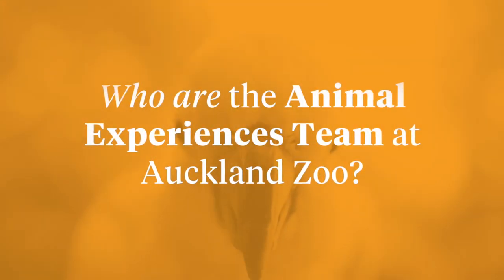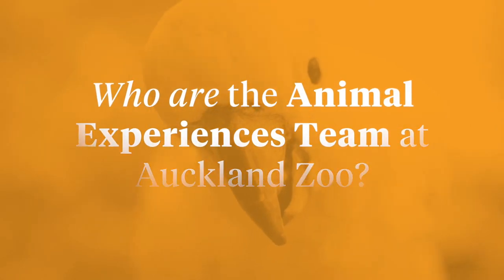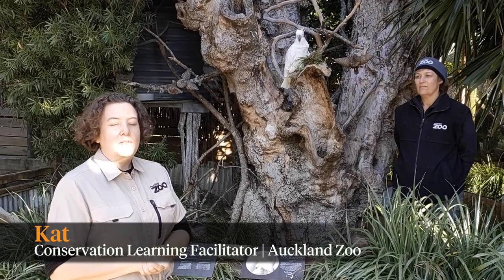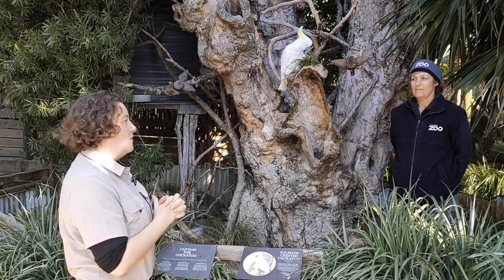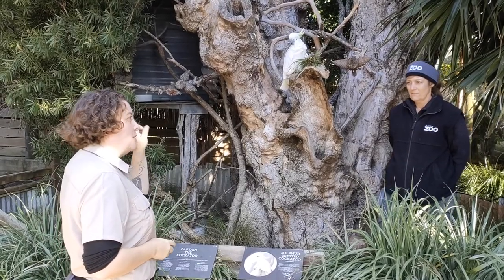Alright, time to get started. Let's go meet Kat and our wonderful Animal Experiences team. Kia ora and welcome to our Trainee Keeper at Auckland Zoo. We're really excited to be working with one of the most unique teams we have here — our Animal Experience team — and we're lucky enough to have one of their amazing keepers with us today. So I do have to ask, what is your name?